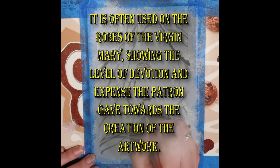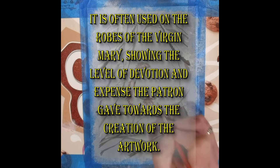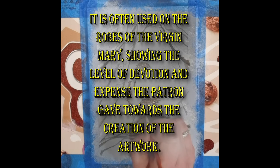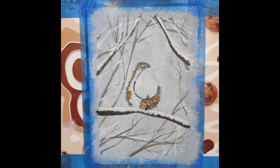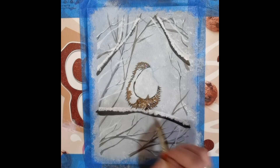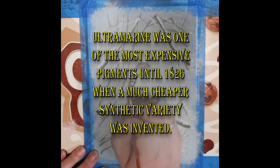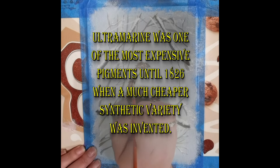It is often used on the robes of the Virgin Mary, showing the level of devotion and expense the patron gave towards the creation of the artwork. Ultramarine was one of the most expensive pigments until 1826, when a much cheaper synthetic variety was invented.